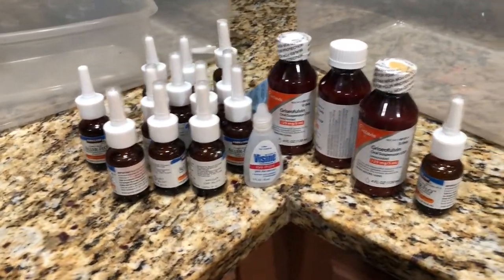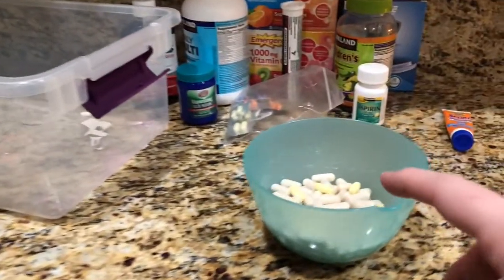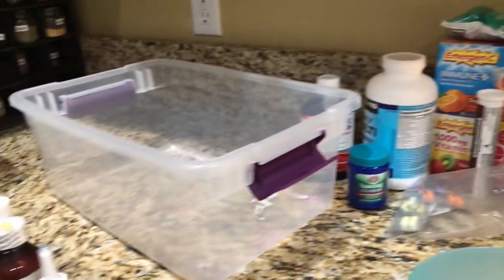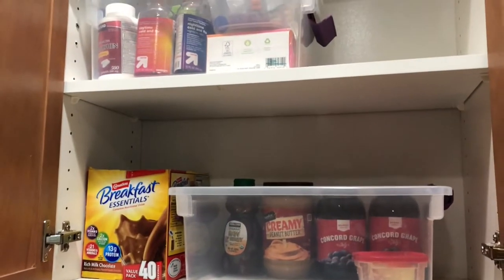Here are all the medicines — these are all the liquid ones I need to go dump out and then throw away the containers. These are all the pills that I'm going to flush down the toilet. And that's what we're keeping. I think we did a pretty good job — let's put it all away.